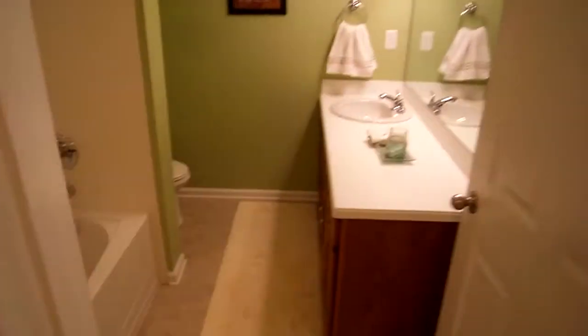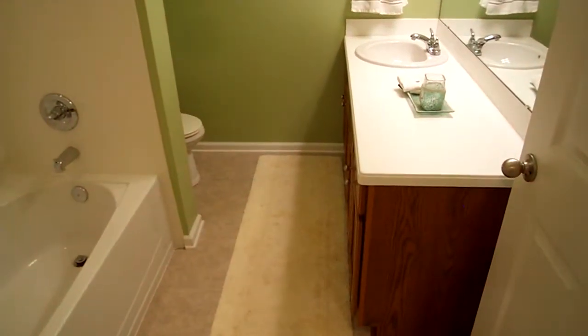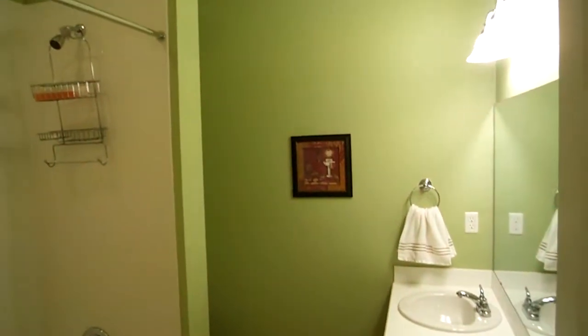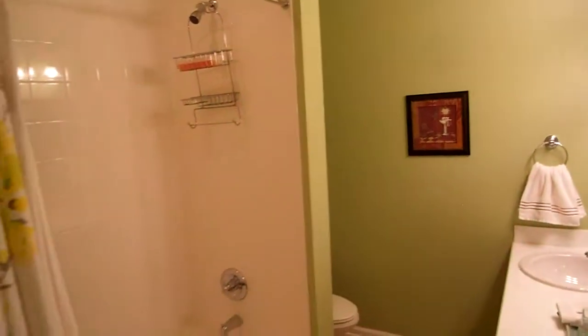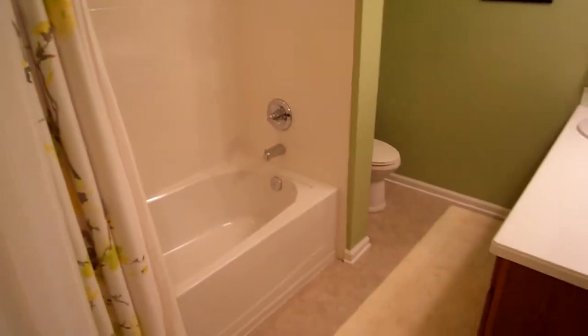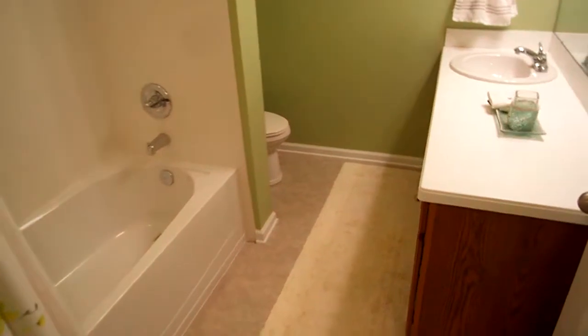Also crown molding here, which is awesome. Here we have a hall bathroom — same solid surface countertop, so a lot of builder upgrades. Take a look at the shower: you've got a nice tile shower, none of the cheap fiberglass or acrylic type showers. Again, tile floors throughout.